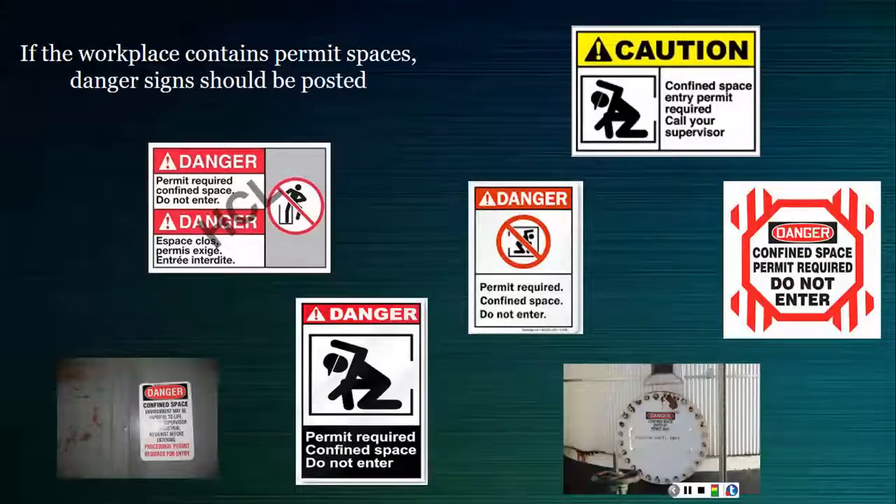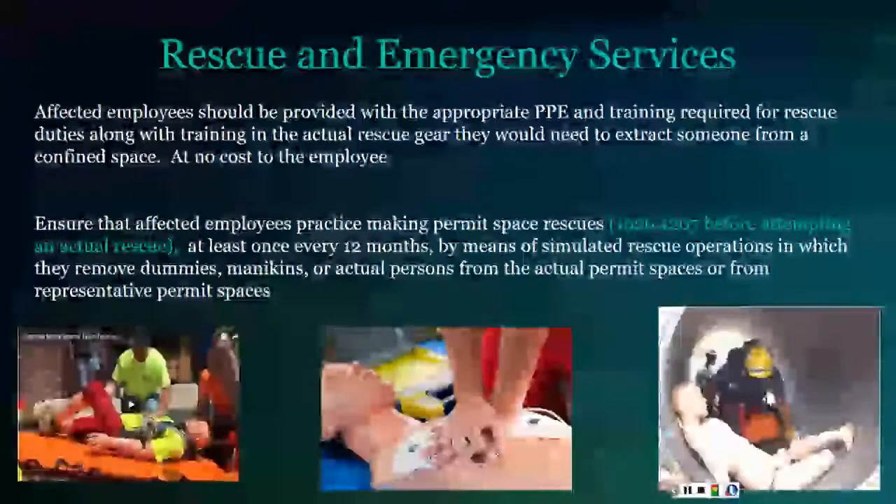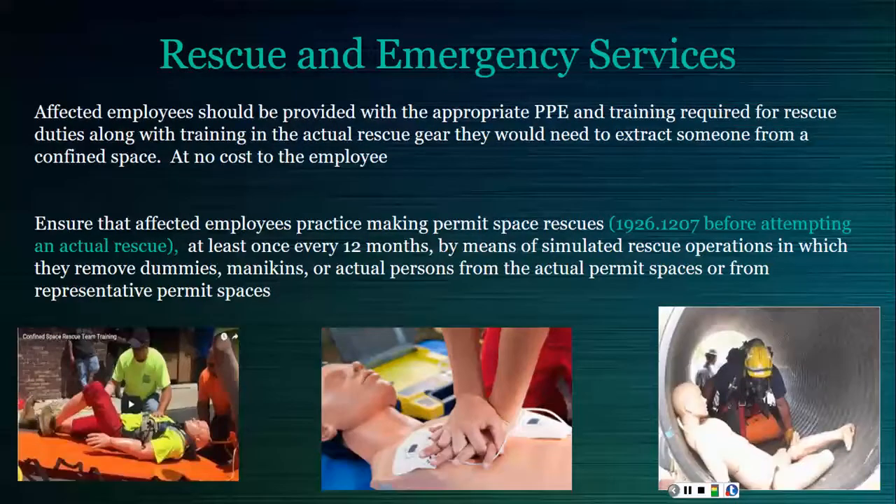Any workplace that contains permit spaces must post danger signs so employees are aware of the hazard. Affected employees going into the confined space or designated for rescue operations must be provided with appropriate PPE and training, including CPR and basic first aid. There must be at least one person with CPR and first aid training always available on site, and rescue teams are required to practice their duties at least once every 12 months via simulated rescue from the actual or a representative permit space with similar opening size, configuration, and accessibility.